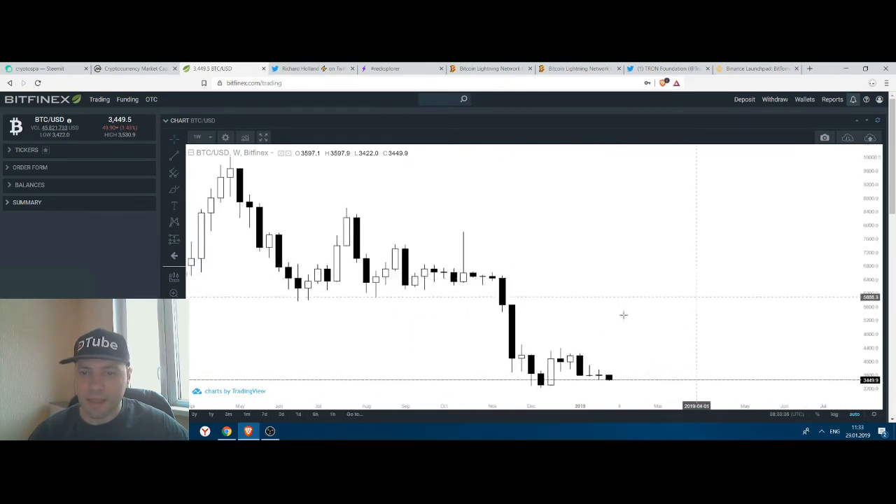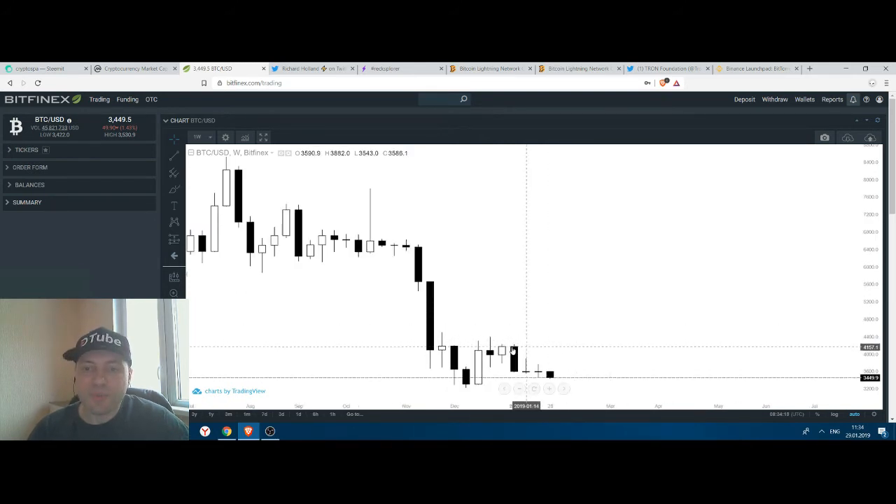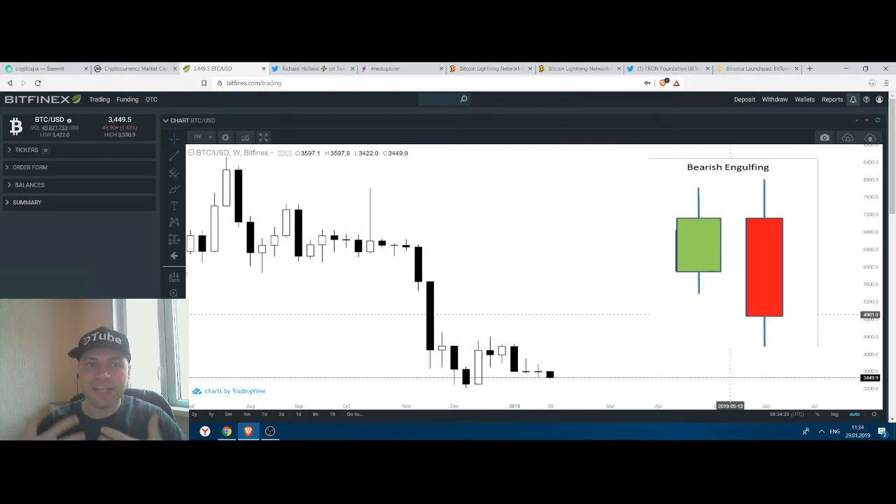Looking at the candlesticks, since the beginning of November we have had mainly big bearish candlesticks, and just two or three very insignificant bullish candlesticks. The last bullish candlestick has a quite small body, and after that we have a big bearish black candlestick that completely engulfs or covers the body of the bullish candlestick.